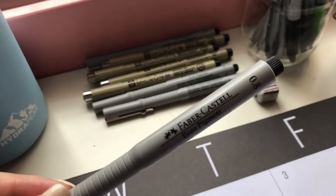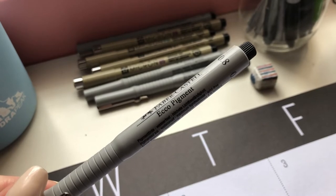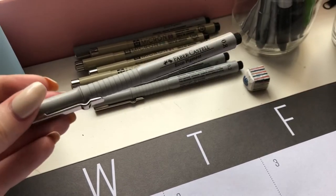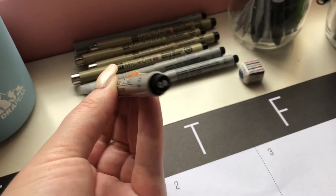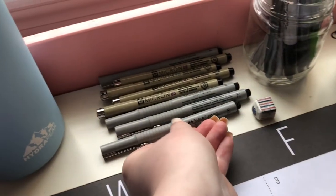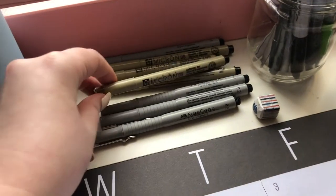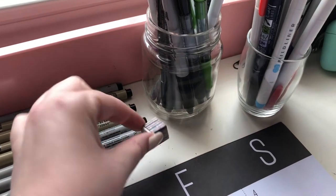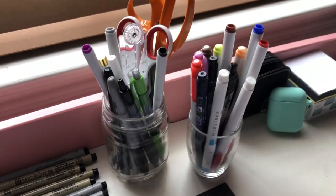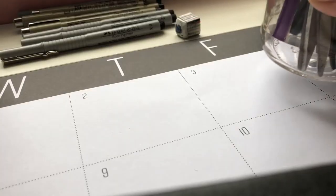These are the recent fineliners I tried — they're the Faber-Castell ECCO Pigment. I got them from Jet Pens, highly recommend. I got the pack of four which came with the 0.2, 0.4, 0.6, and 0.8 sizes. I also have the Pigma Microns that I've had before and I'm not a big fan of them. Next I have a Staedtler eraser, and now I'm going to show you some of my favorite stationery that I keep in these cups.